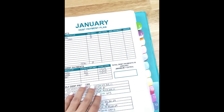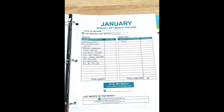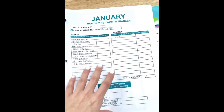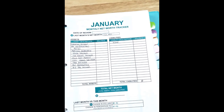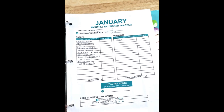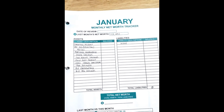The worksheet we're going to be talking about today is the net worth tracker. So why is tracking your net worth important? Your net worth is essentially an overall snapshot — like a picture of your overall financial health at any given point in time. For me and this worksheet, I fill in the balance amount at the very end of the month, after everything has posted. Bills are paid, savings contributions are made and posted to my savings accounts, literally everything is done for the month. So usually it's around the last day of the month that I fill this in.